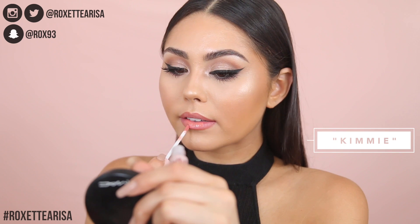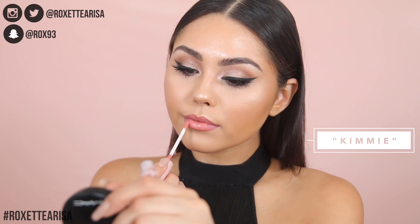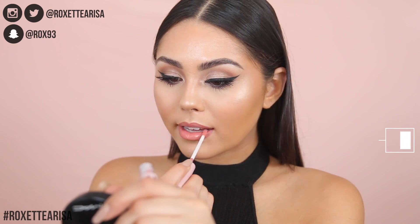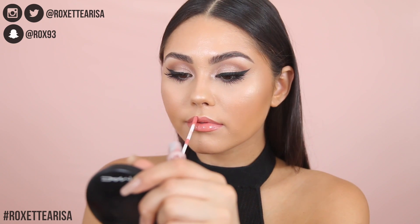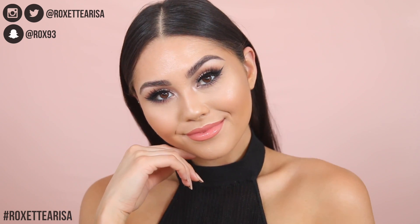And finally we've got Kimmy. Kimmy is what I would describe as kind of like a muted coral pink — it is the darkest shade in the set. Honestly, I think this is actually a very unique shade. I don't have many shades like this because of that muted coral undertone. It definitely has a lot of warmth, so I think this is going to be a really pretty shade for the summertime.